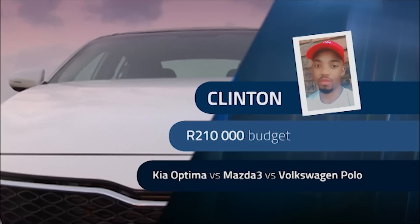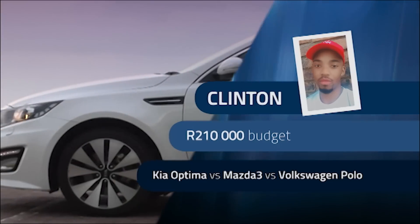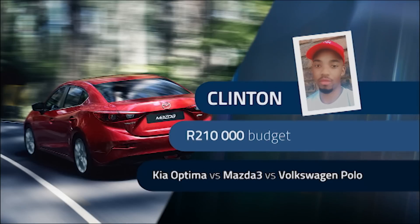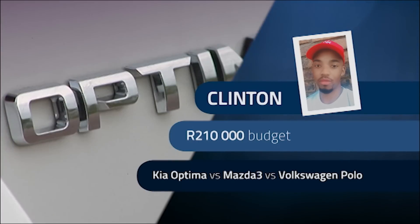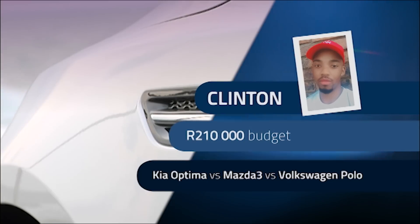Clinton, who's 29, owns a Fiat Siena 1.6 — he's been driving it for six years. He's got a budget of 210,000 Rand and would like to get into something newer: either a Polo sedan, Mazda 3, or Kia Optima. His daily commute is 138 kilometres, and his top priorities are space, practicality, reliability, safety, and comfort. He will be keeping the car for about five years. He does put quite a bit of mileage on his car at 138 km a day, so he should definitely buy a second-hand one and try to manage it.